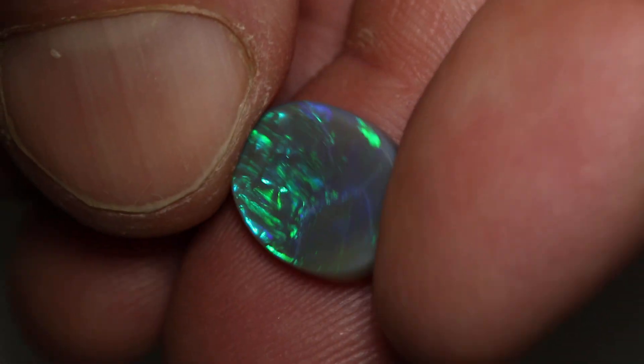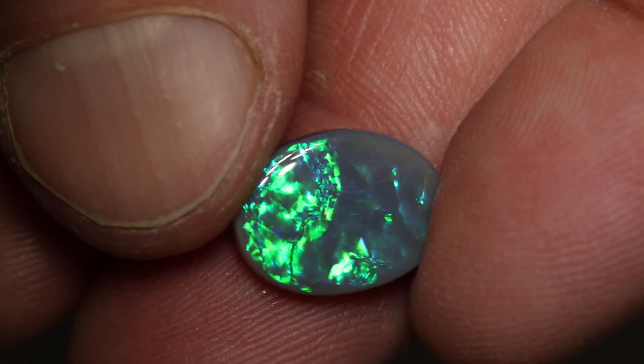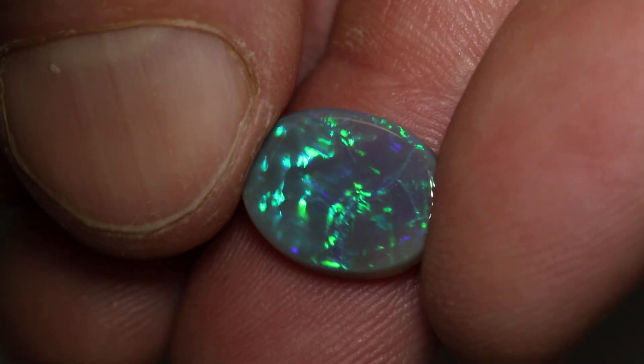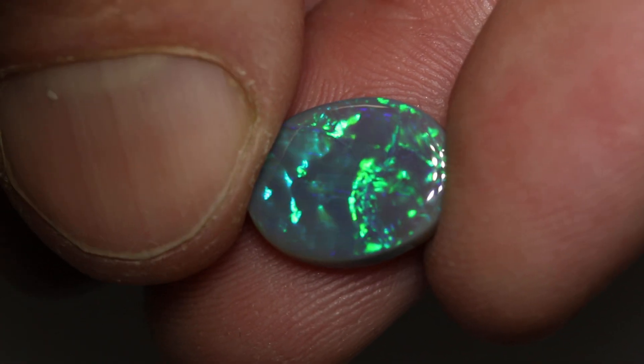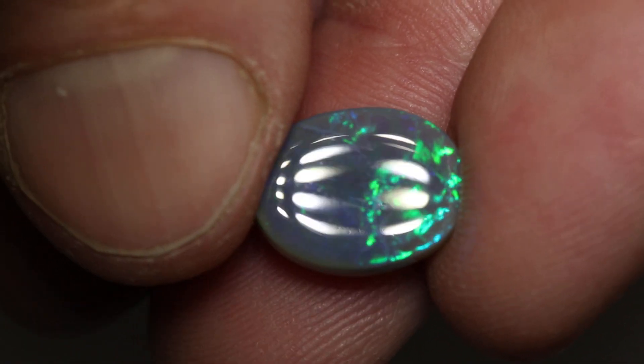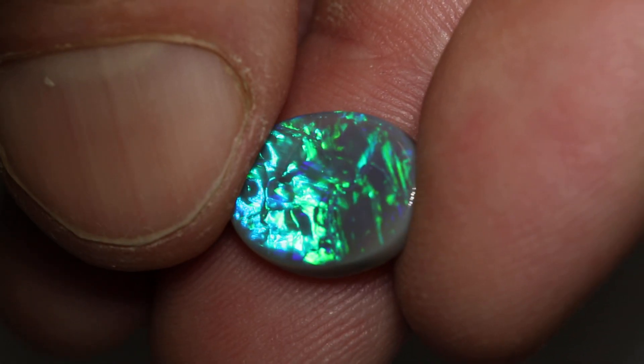This Broadflash Dark Opal weighs 3.96 carats and measures 14 by 10 by 4 millimeters thick. It's an N5 with a brightness of 4, and that play of color when it hits you really smashes you. It's a broken Broadflash pattern.